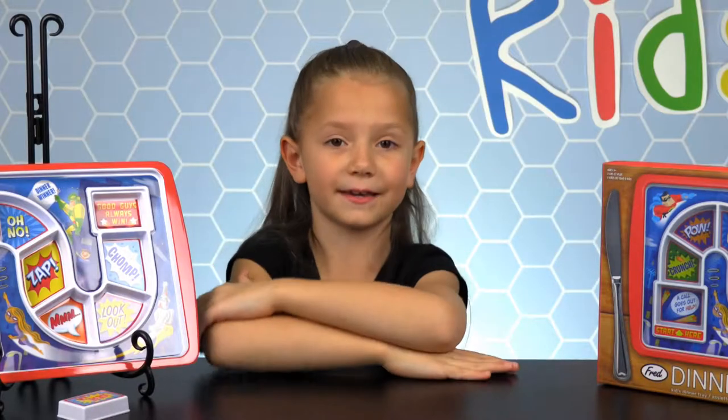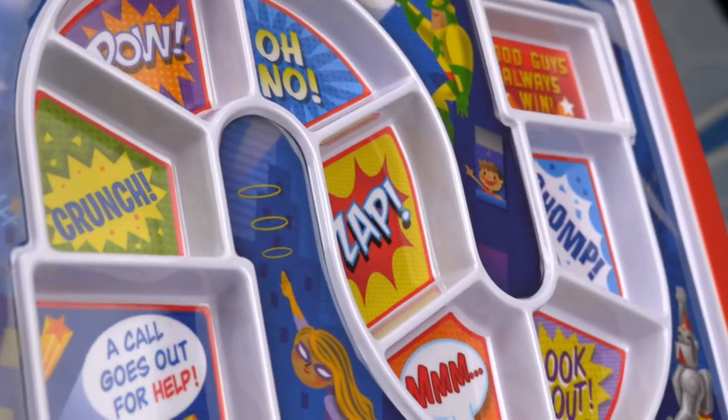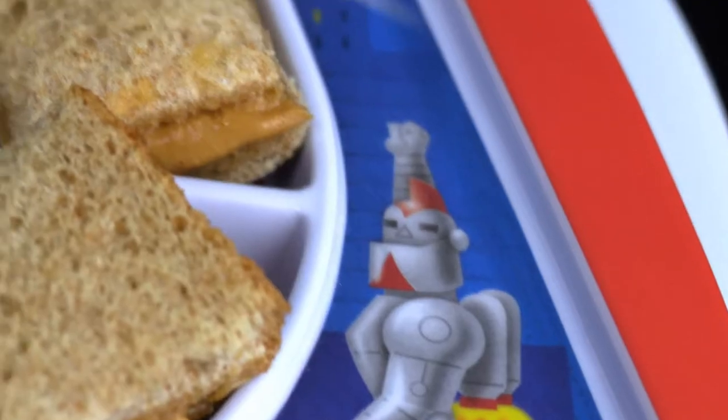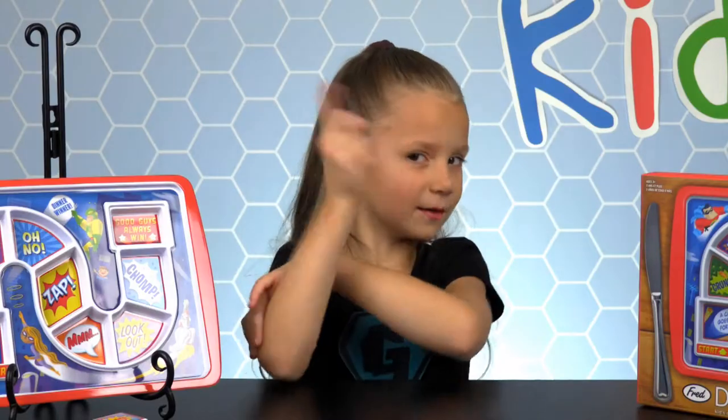The goal is to get to the end and become a hero. These trays are molded from BPA-free, 100% virgin melamine, and are also food-safe and dishwasher-safe for easy cleanup.